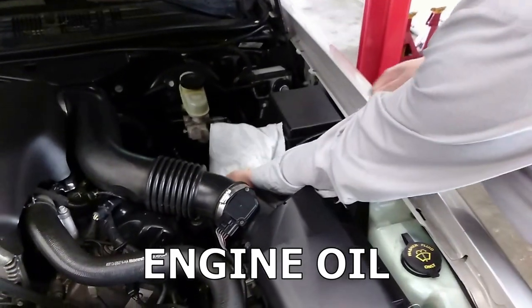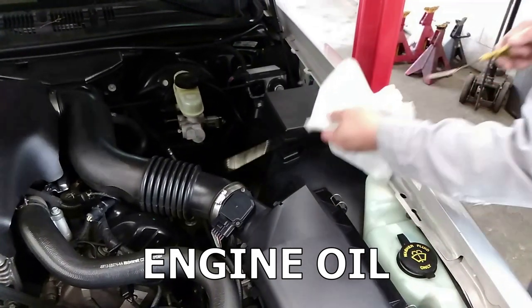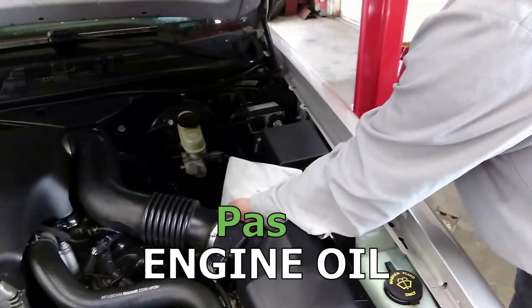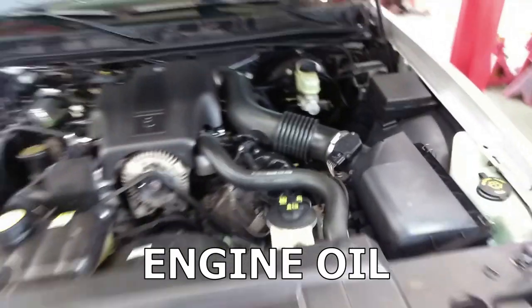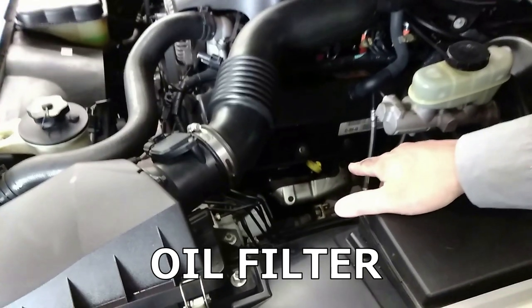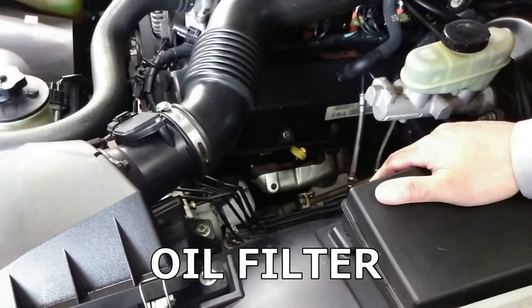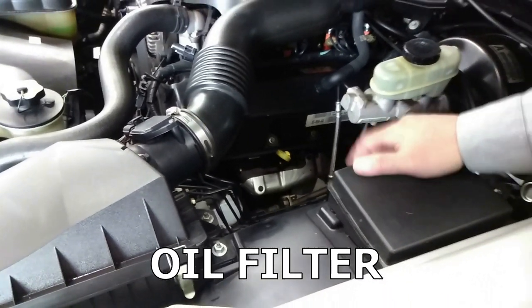It's fresh engine oil. One thing I noticed is it looks like that oil filter has been on there for a little while — not like it was just put on at the dealership. So more than likely the customer changed the oil before they traded it in.